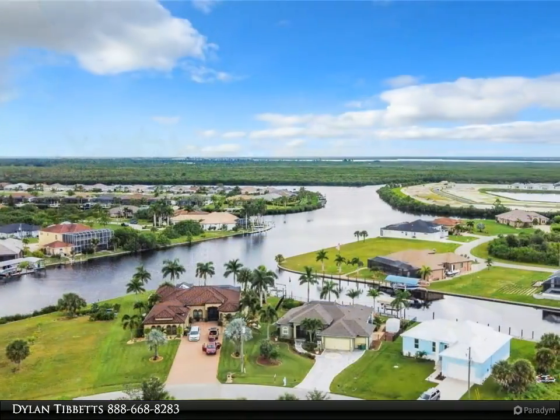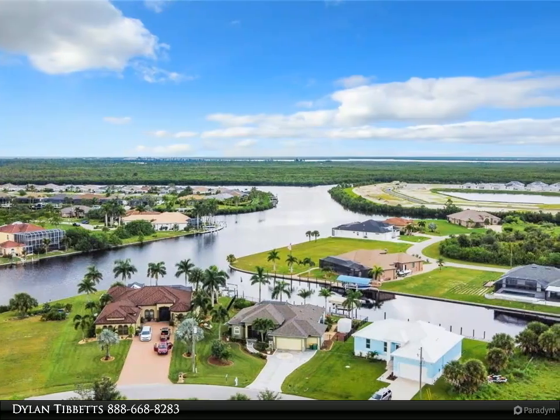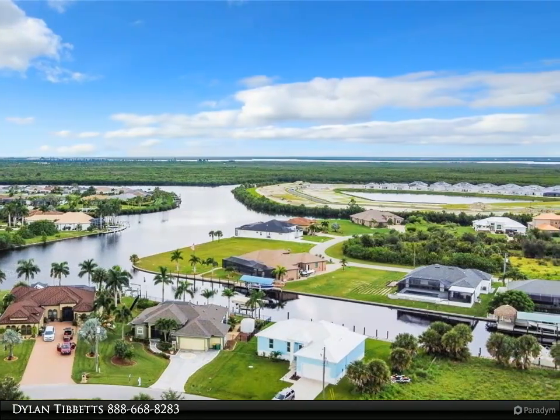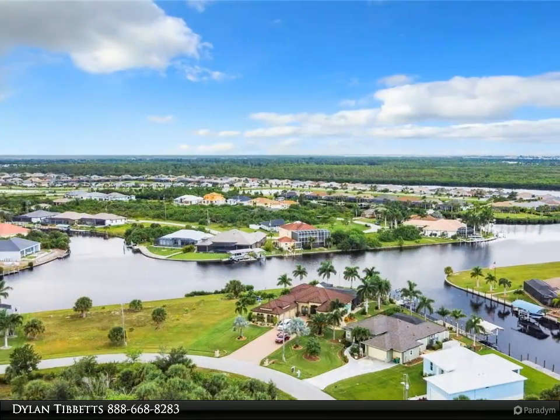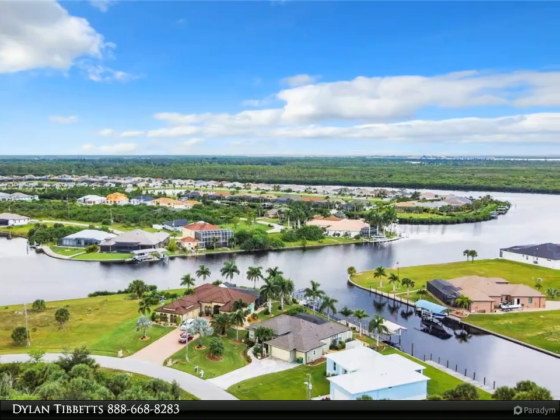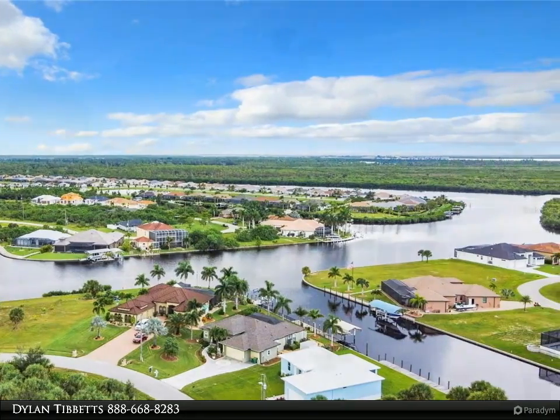There is ceramic wood-look tile flooring through the entire house. Vaulted ceilings allow for more natural light to flow into the home as well. The kitchen has beautiful stone countertops, woodwork, and stainless steel appliances.